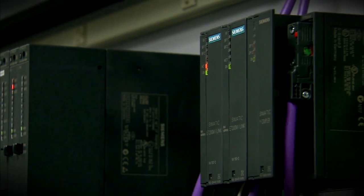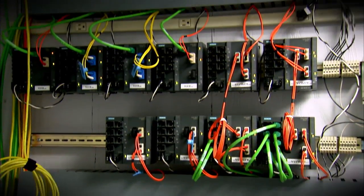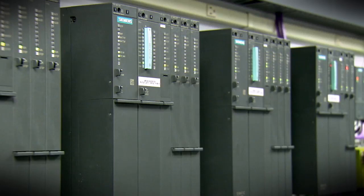Siemens strives to be a partner that our customers trust. With Siemens Factory Acceptance Testing, or FAT, we take trust to a whole new level. Your entire network architecture is shipped to our FAT lab — it's the exact same hardware and software.